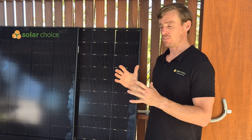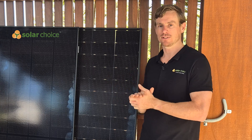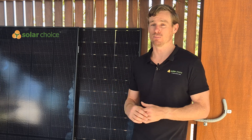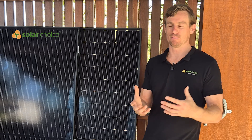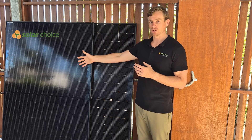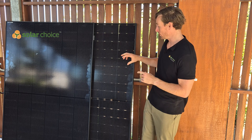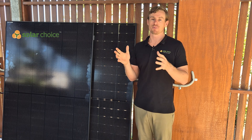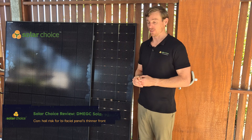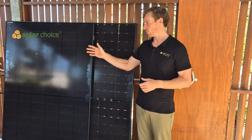The other potential con relates to the bifacial solar panel. With its lightweight 1.6-millimeter front sheet, there is some evidence to suggest it is more susceptible to hail damage. PV Evolution Labs did independent testing and found that only 11% of monofacial panels with 3.2-millimeter front glass failed their hail test, whereas 60% of panels with 2-millimeter front-and-back glass failed. This bifacial panel has even less thickness than what was tested, so if you're in a hail-prone area it may be worth considering a monofacial panel instead.